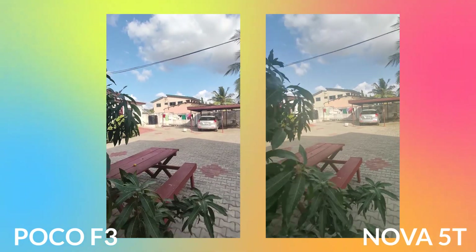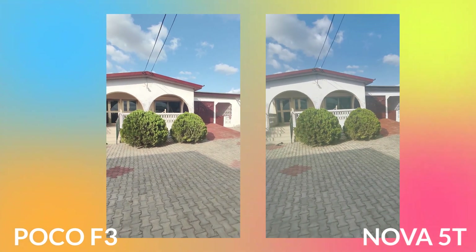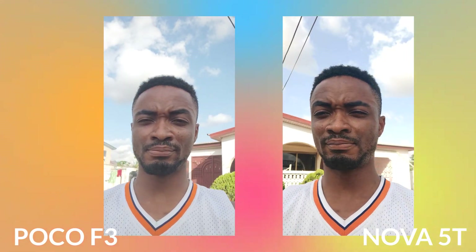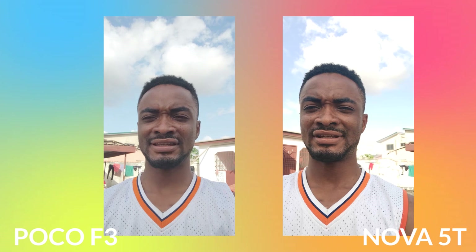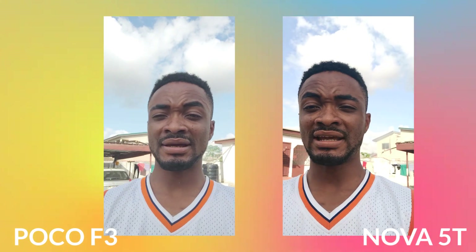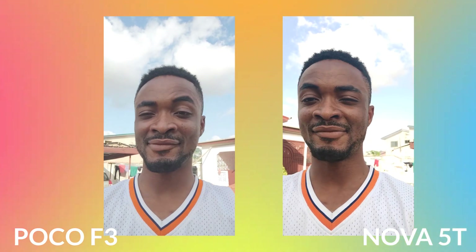In the video sample, you can clearly see better dynamic range in the Poco F3 — the clouds are clearer and the image is better lit overall. The stabilization on the Poco F3 is also very stable compared to the Huawei Nova 5T. Here's a live camera test with both phones — the Huawei Nova 5T on one side and the Redmi K40 on the other — going from sunlight back into shade so you can judge the skin tones and overall camera performance for yourself.